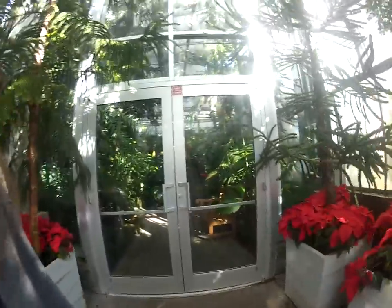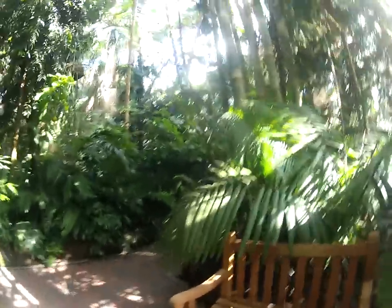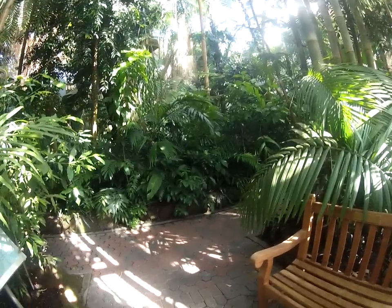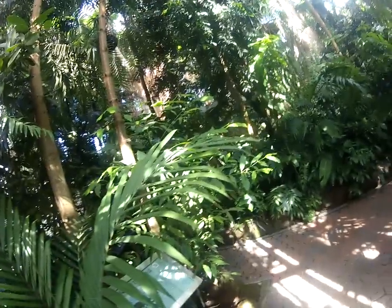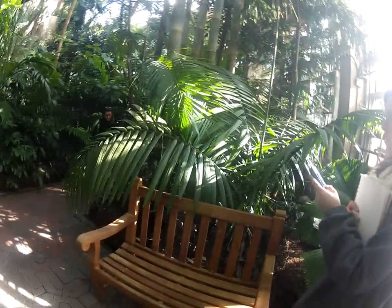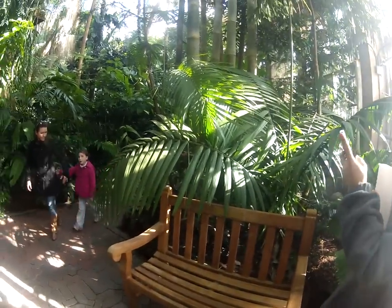Now I think we're about to go into my absolute favorite room of this entire place. This room is supposed to be like high elevation jungles. These are more like lower elevation jungles — I think it's supposed to be an Australian one, a Panamanian kind of area, and one other place. But it's super cool.